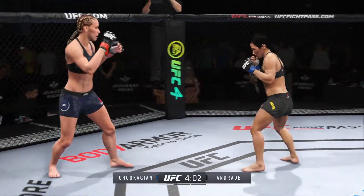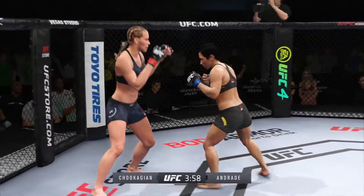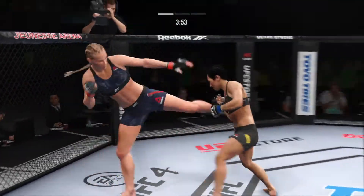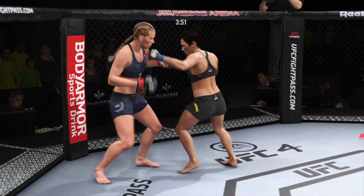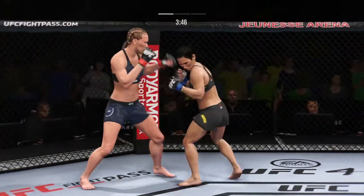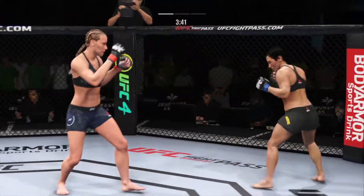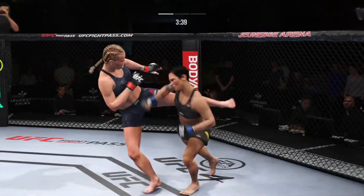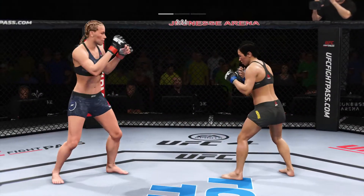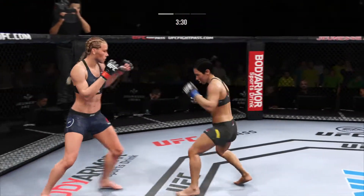She's got the longer reach, and it certainly paid dividends there as she counters with a straight punch. Big kick. That's a good straight punch — nice combination of speed and power on that attempt. The speed and timing it takes to land a strike like this is beautiful, and she has that ability to do it multiple times in the fight. So both fighters landing right out of the chute.